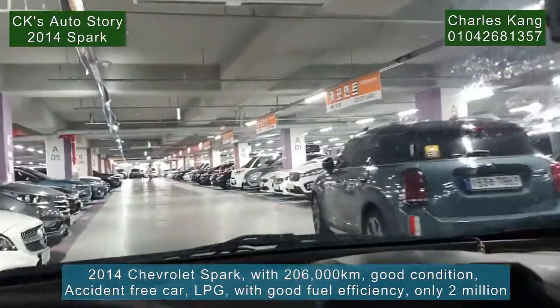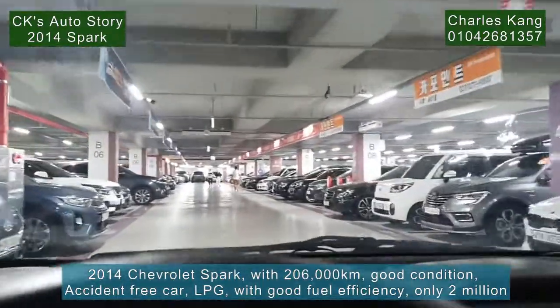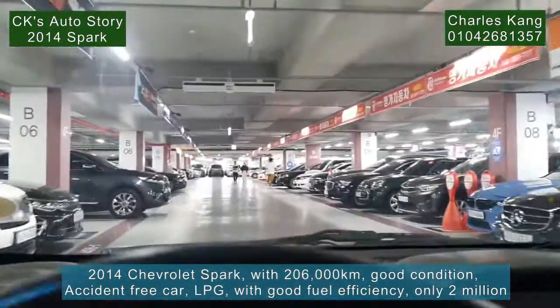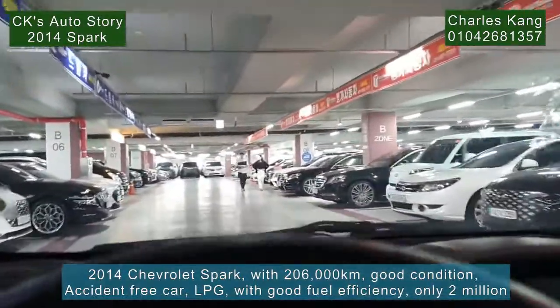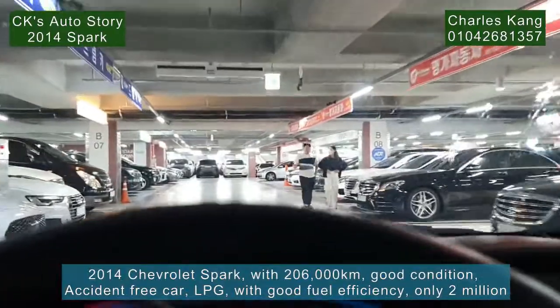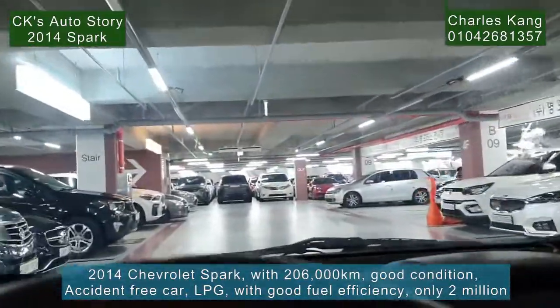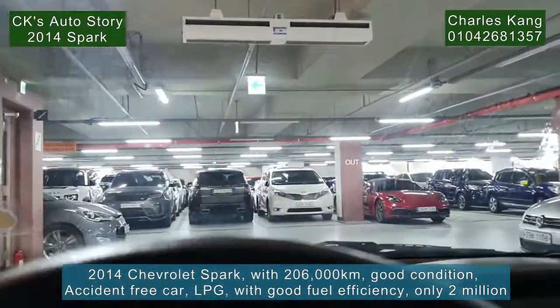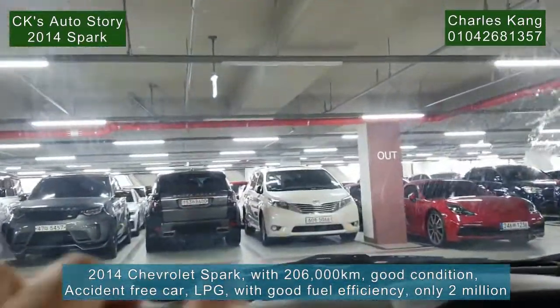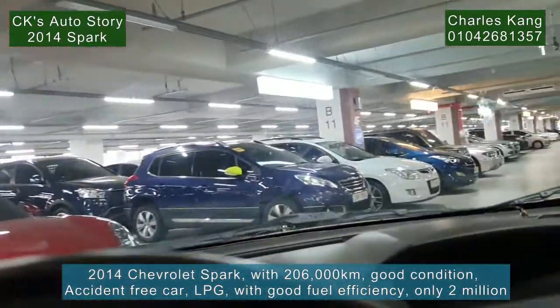I recommend this car very strongly. You will love it. The merit of this one is the very cheap price — 2014 but only 2 million. The options are very basic only, but no problem with the running condition. The very necessary part of the car — the running condition — is still very good.